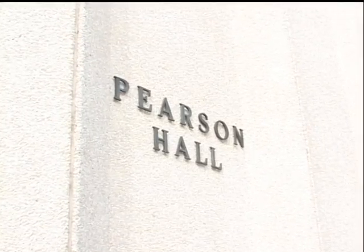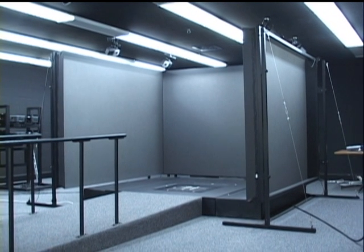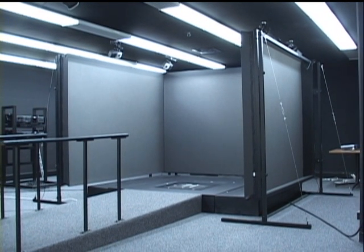Temple's Health Department is home to a next-generation technology that may soon take therapy patients to a virtual world. Temple Updates' Carl Vasseel tells us more. The basement of Pearson Hall holds a rare piece of technology called the cave, and it's one of 34 automatic virtual environments in the world.